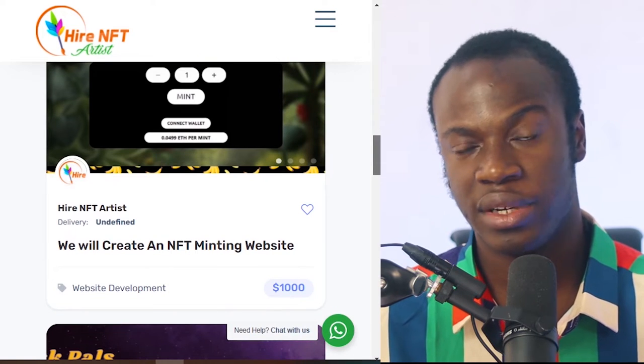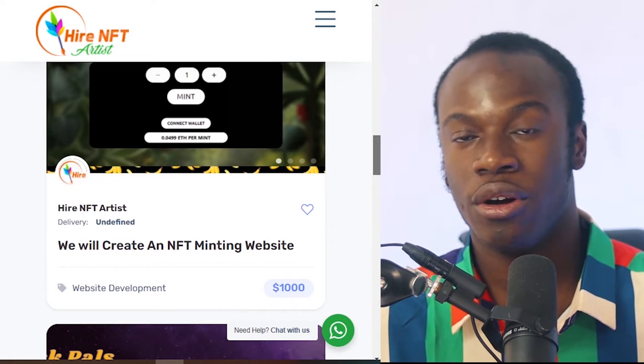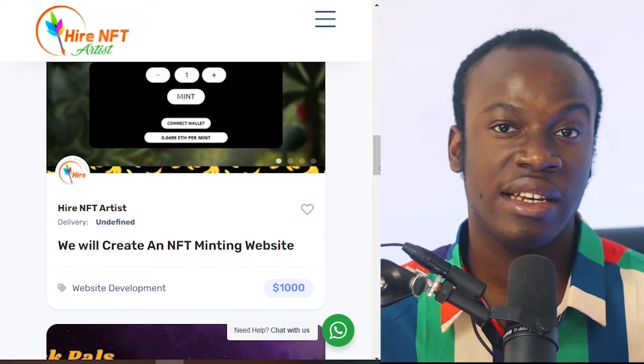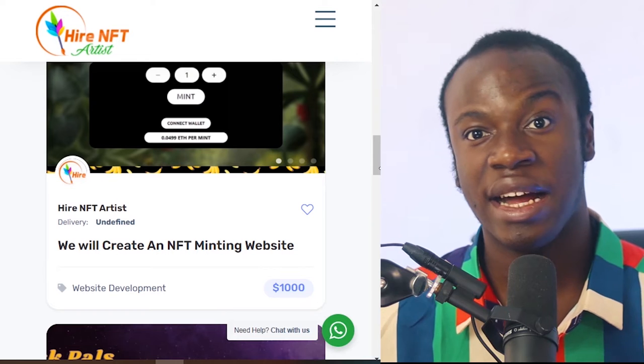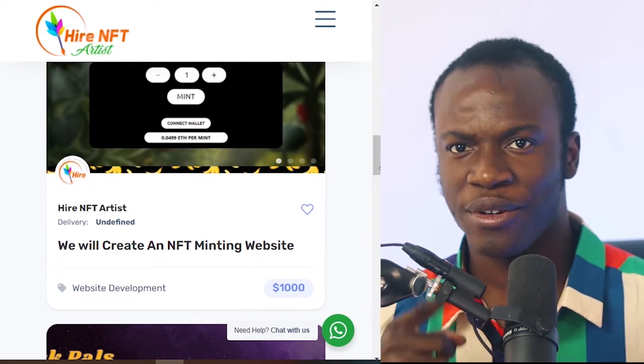With higherNFTart.com, you'll be able to create your NFT art by hiring an NFT artist to do the work for you — whether it's minting websites, the art itself, 3D art, pixelated art, or anything you want. Visit the link down in the description and start creating your NFT art today.